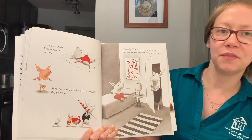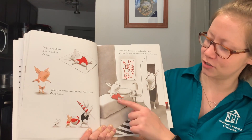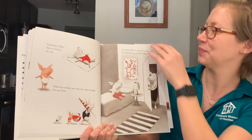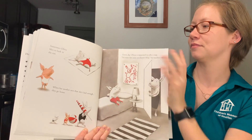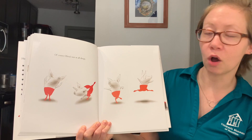Every day, Olivia is supposed to take a nap. "It's time for, you know what," her mother says. She doesn't look too happy about it. Of course, Olivia is not at all sleepy.